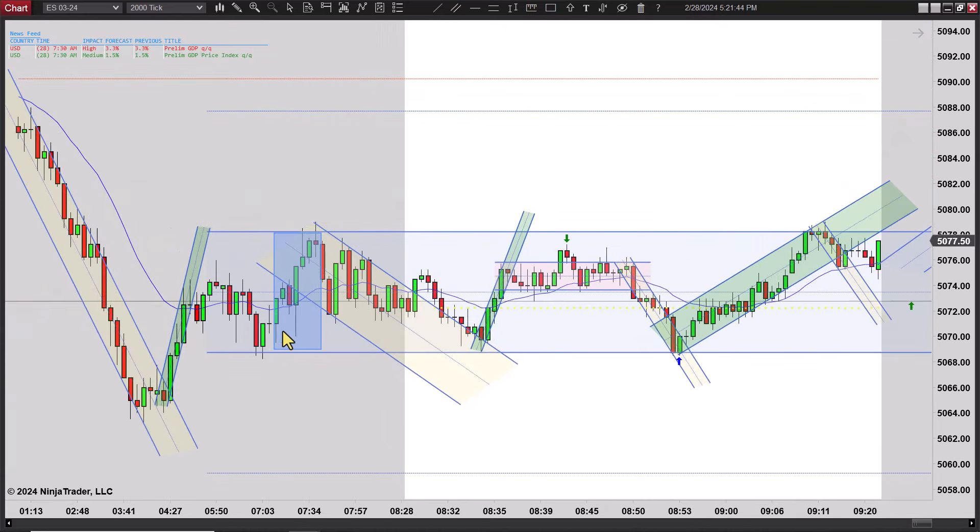We had this 7:30 news, so really there wasn't any sense in taking a trade till after 7:30. You had a little bounce up here but prices came right back into this same price range. But just nothing there — it's just too tight. There are no setups here.